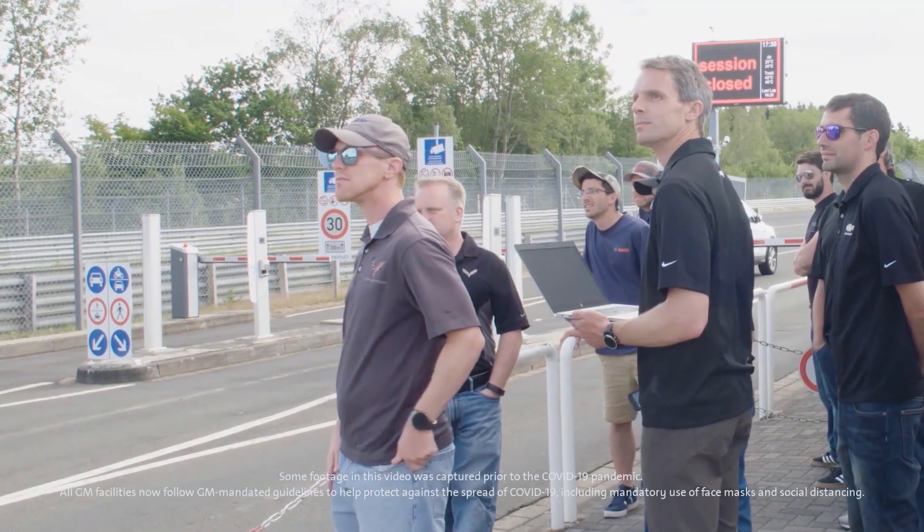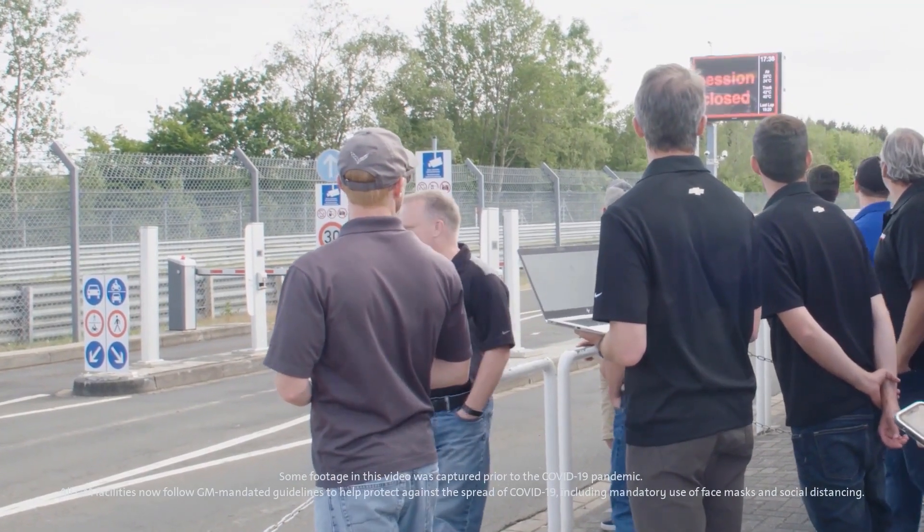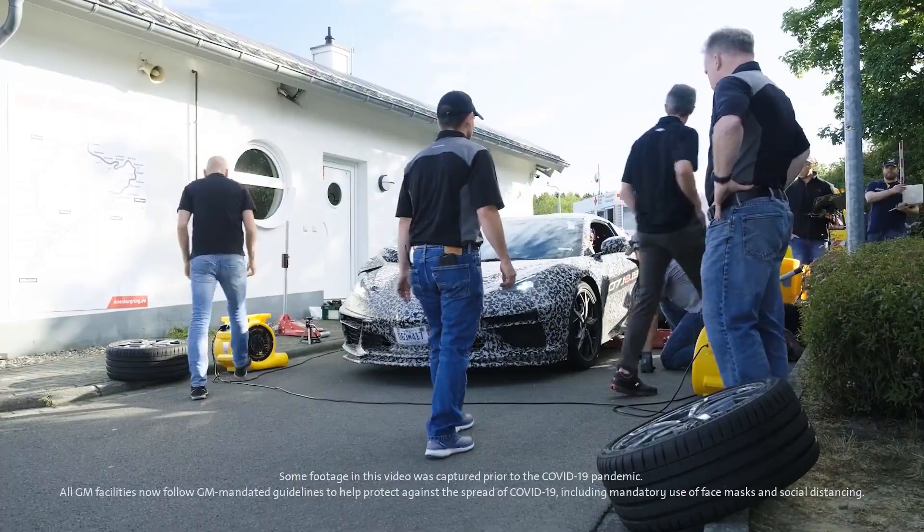We dreamed about it for years, but I would say 30 years ago, no one in a million years would have dreamed about us developing this at the Nürburgring. Being at the Nürburgring is the toughest test for a vehicle, period, and the reason for that is we have all sorts of events during one lap.